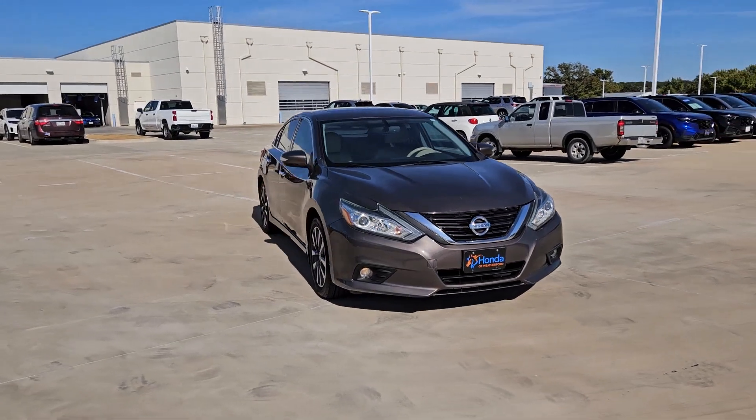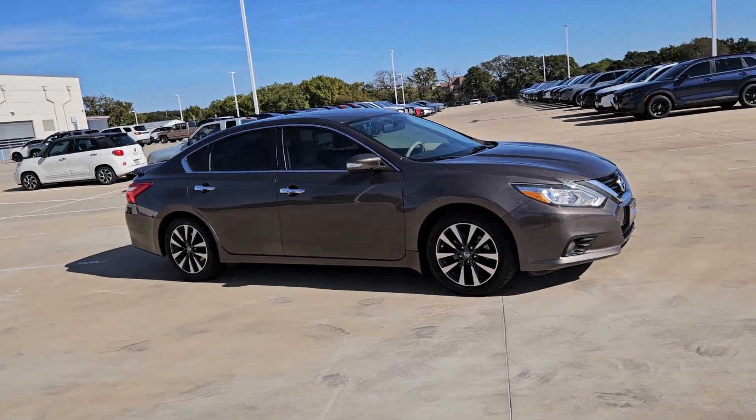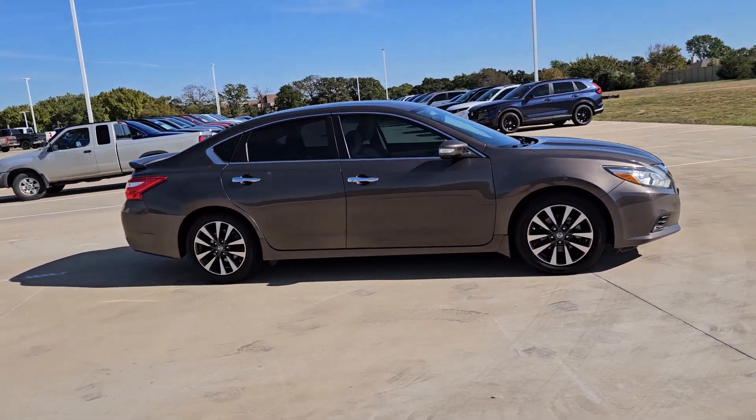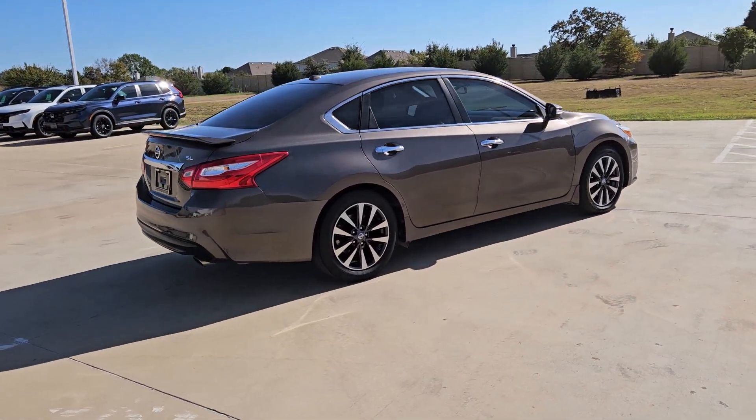Picture yourself in the 2016 Nissan Altima. With less than 200,000 miles on the odometer, this vehicle provides excellent value. Get all the features you want and need in this multi-talented Altima.